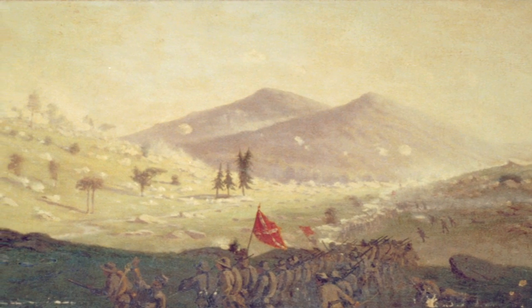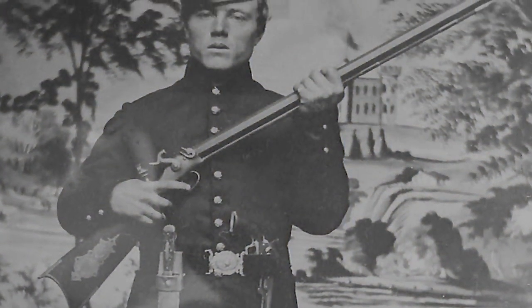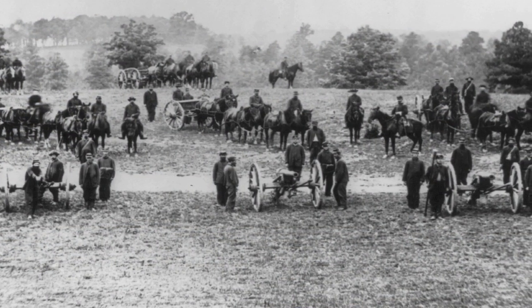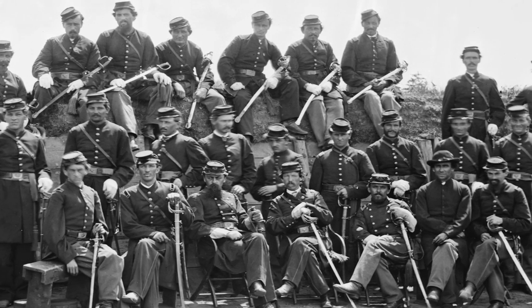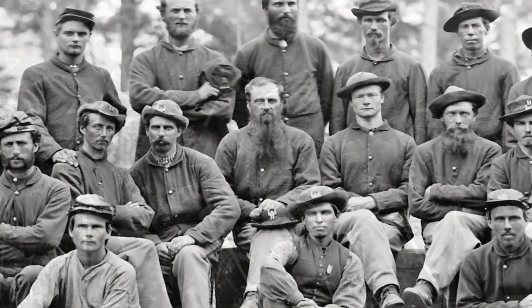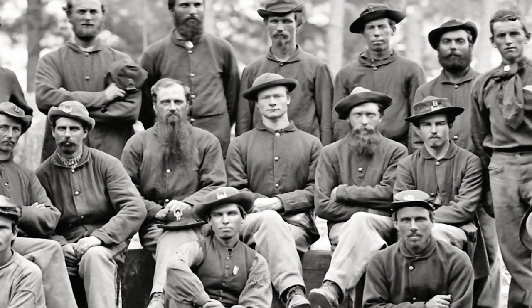The Battle of Little Round Top begins around 4:30 to 5 o'clock in the afternoon of July 2nd, as Confederate soldiers run into reinforcements brought to Little Round Top by Union Brigadier General Gouverneur Warren. A four-regiment brigade totaling about 1,300 men reached the hill just before the first Confederate attack. A second Union brigade of approximately 1,500 to 1,600 men was also positioned there — almost 3,000 soldiers eventually defending Little Round Top.